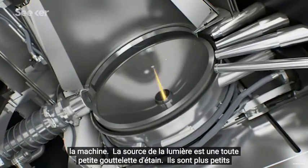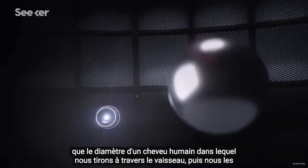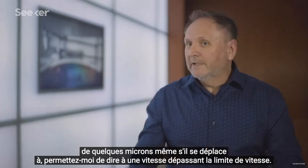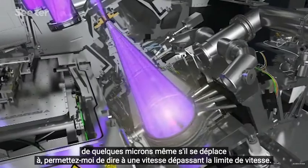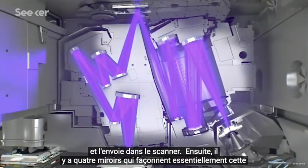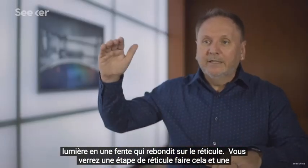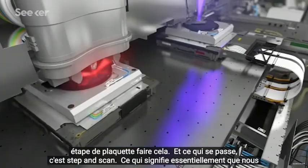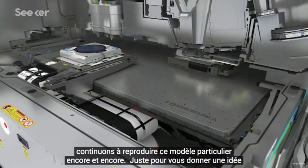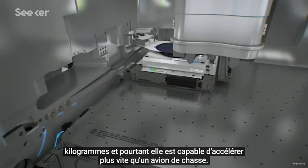The source of the light is a tiny droplet of tin — smaller than the diameter of a human hair — which we fire across the vessel. Then we intercept those with a pulsed laser beam of very high power, hitting it with an accuracy of just a few microns, even though it's traveling at high speed. It forms a plasma that emits EUV light. A collector mirror collects that light and sends it into the scanner, where four mirrors shape the light into a slit that bounces off the reticle. The reticle stage and wafer stage move in a step-and-scan process, reproducing the pattern over and over again. The wafer stage itself is about 200 kilograms and yet accelerates faster than a fighter jet.